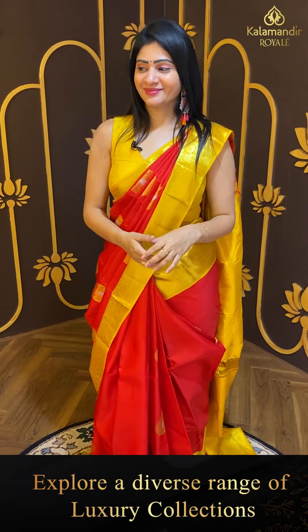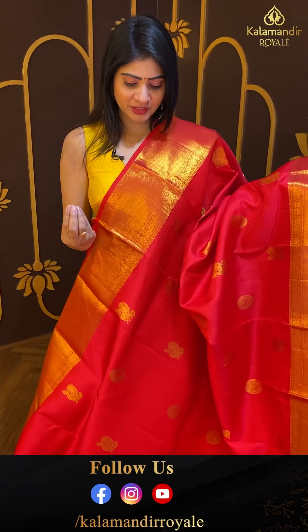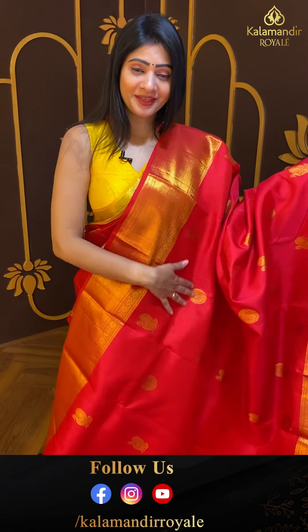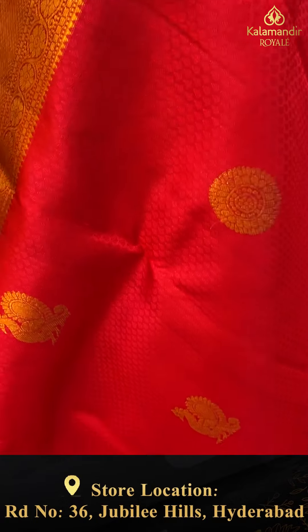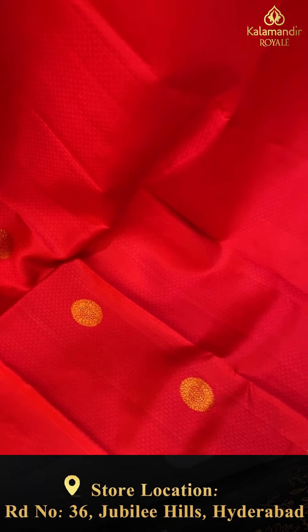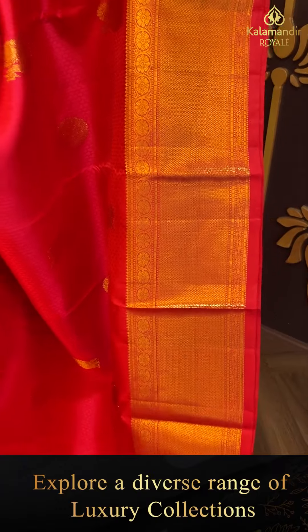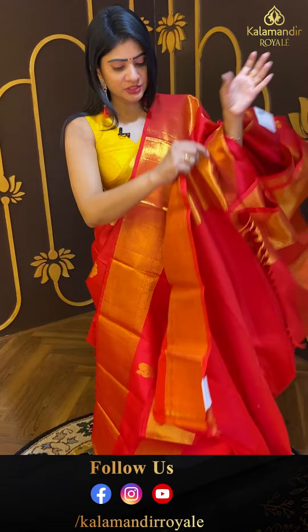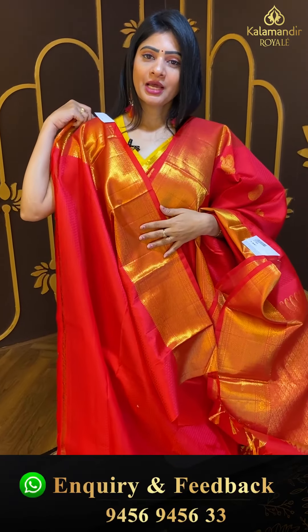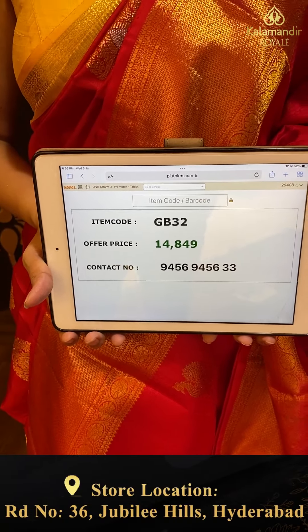Next — a vibrant red color saree with a different vibe. Kanchipuram pattu saree with self design — thread weaving with leaves and gold zari peacock booties. Two sides same border — small diamonds and florals, zari boxes and temples. Coming to pallu — zari woven pallu with tassels. Blouse is self, same color with border. Pricing details: item code GB32 and offer price ₹14,849.